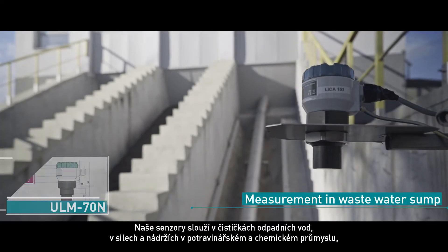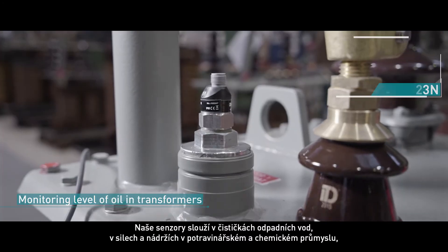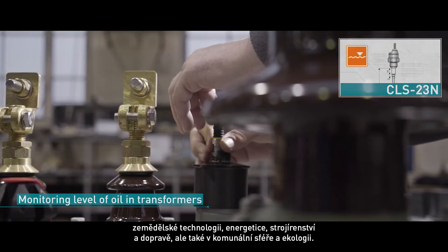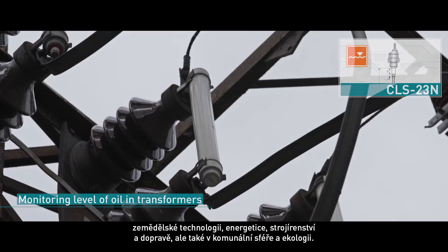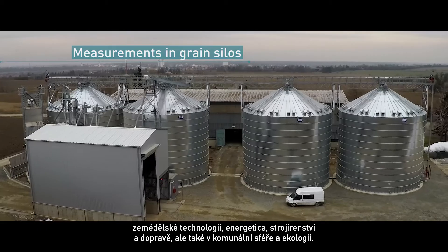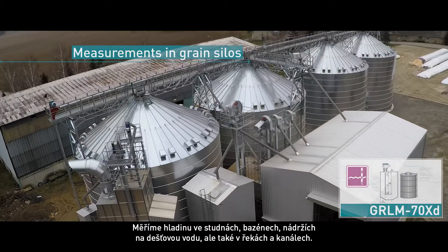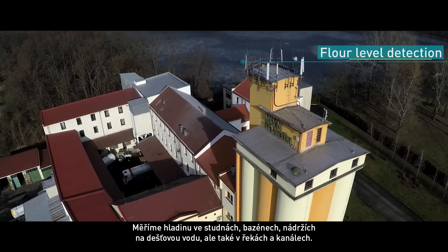Our sensors are used in waste water plants, silos, hoppers and tanks in the food and chemical industries, agriculture technologies, energetics, mechanical engineering and transportation. And also in the municipal area and ecology, we measure the level in wells, pools, rainwater ponds, rivers and channels.